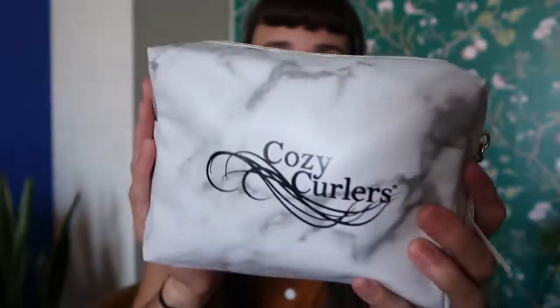So Cozy Curlers — highly recommend. Small business. They were around $30 to $35 — I think it was completely worth it. They seem really well made and this is what I'm using every day now.